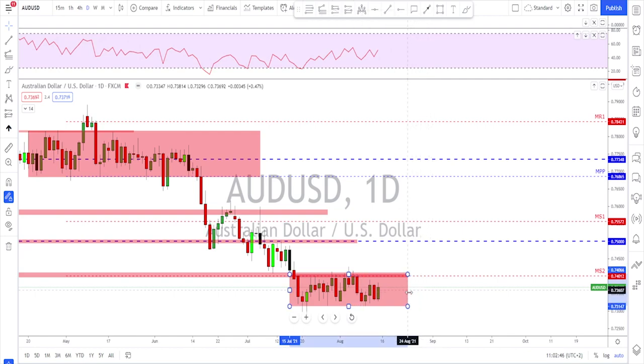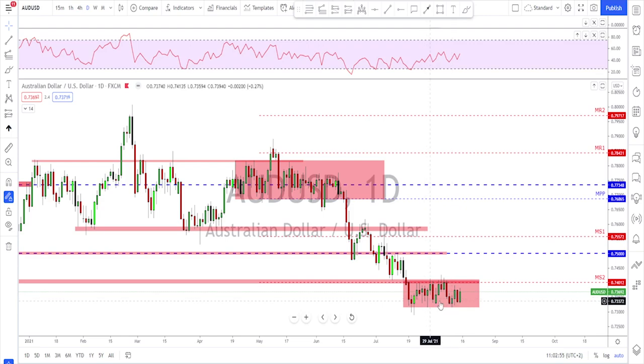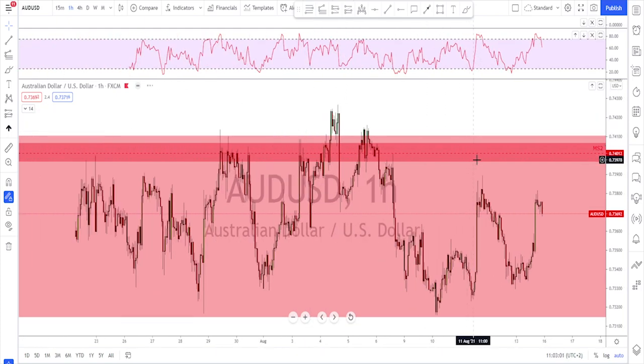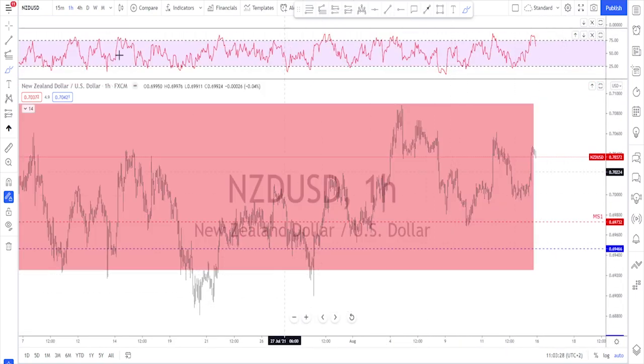USD/CAD is all still inside the range — not much is happening here. The same plan applies: buy low, sell high, and wait for the breakout. You can see how long we stayed inside the range before, and the same is happening again. This needs to be played on the one-hour or 15-minute time frame. Each time you reach the bottom of the channel look for bullish evidence, and each time you reach the top look for bearish evidence. Nothing else to do until it breaks strongly — then look for retest and continuation in either direction.